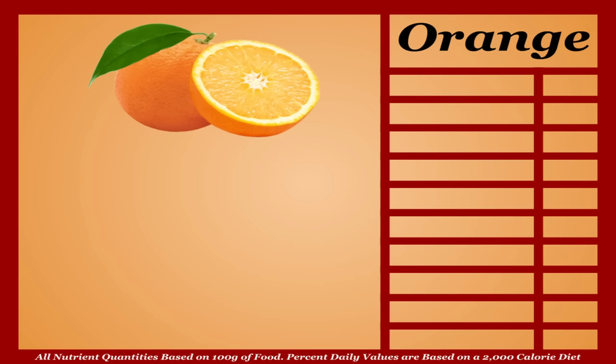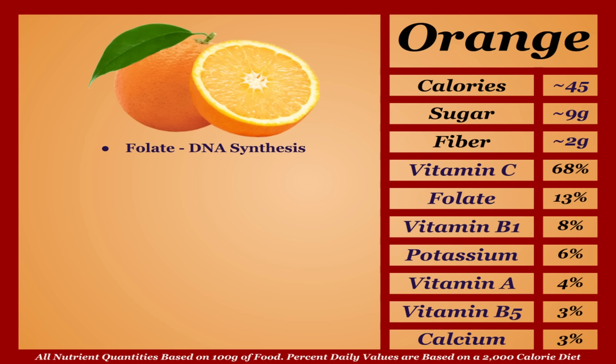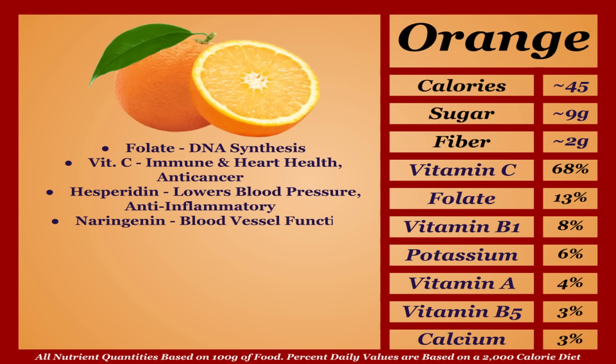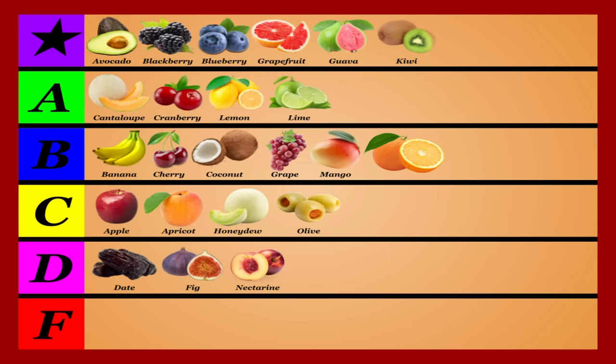Oranges are a lower-calorie fruit with a solid micronutrient profile. They're a good source of folate, but most of oranges' benefits come from antioxidants: vitamin C, which improves immune and heart health and acts as an anti-cancer, and various flavonoids — most notably hesperidin, which lowers blood pressure and has anti-inflammatory effects, and naringenin, which aids blood vessel function. Oranges also contain carotenoids including beta-cryptoxanthin and lycopene, notable for heart health benefits. Overall a solid and healthy fruit — I'm putting oranges in the B tier.